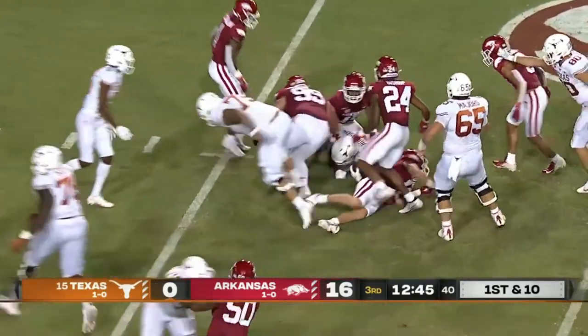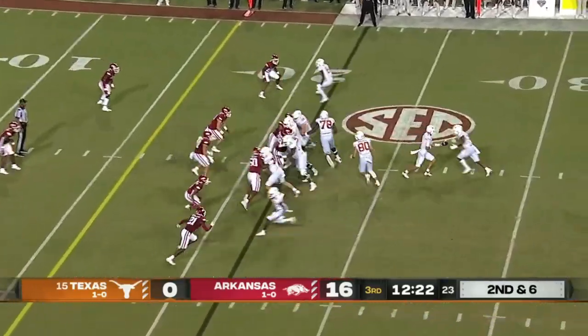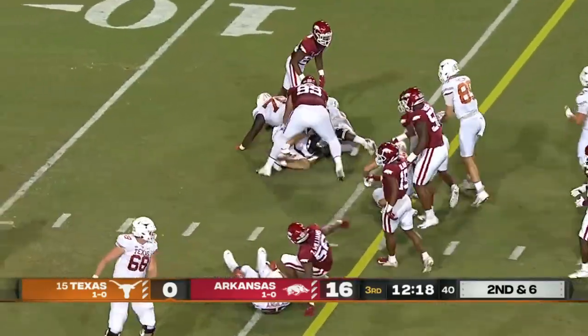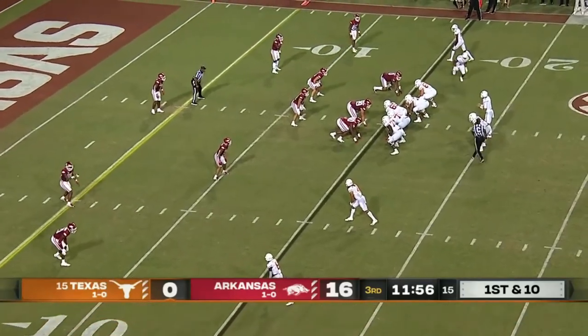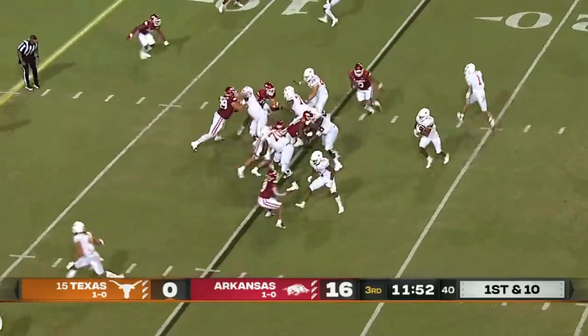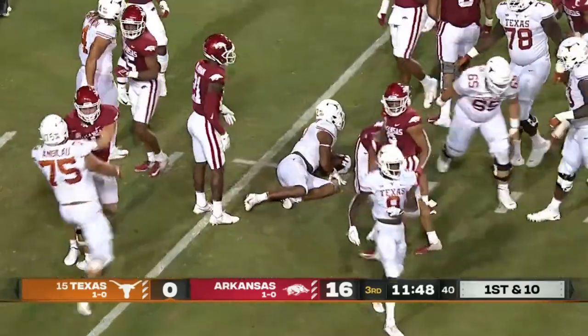B.J. Robinson — as he gets it — what a play! One-hander, tapped to himself — interception Robinson! Now first down, Horn Horn Horn!